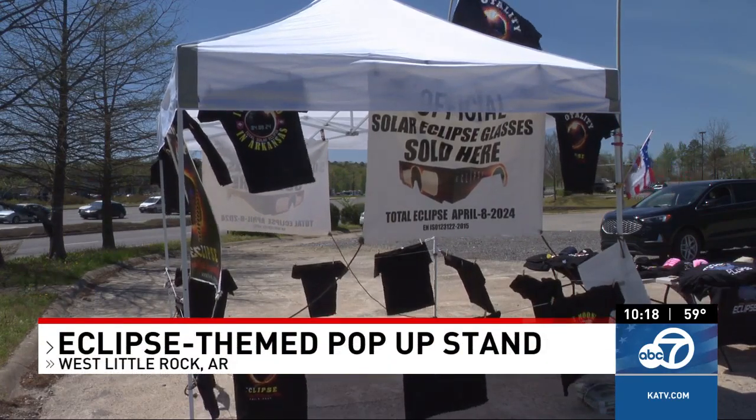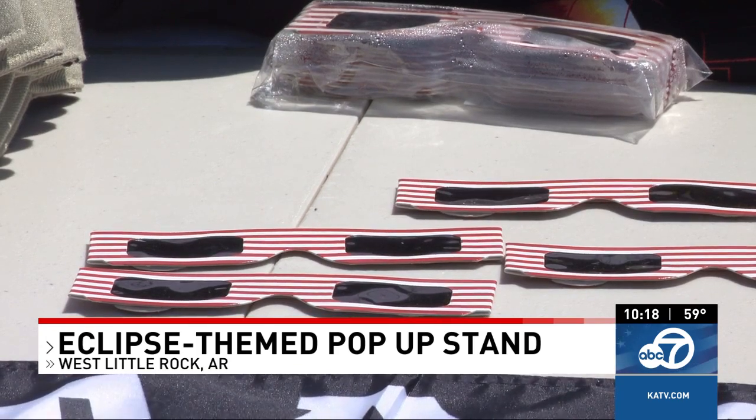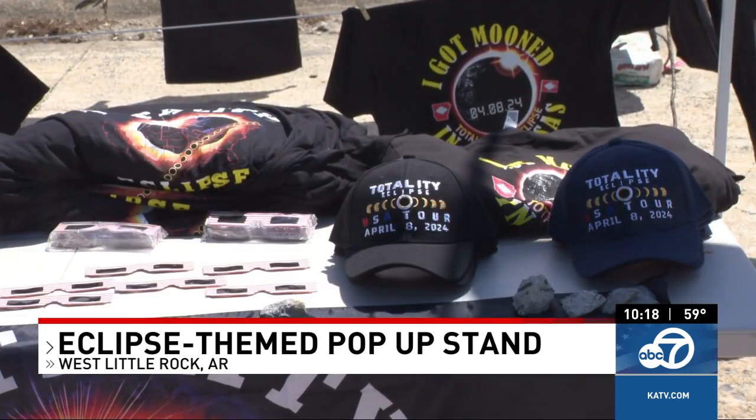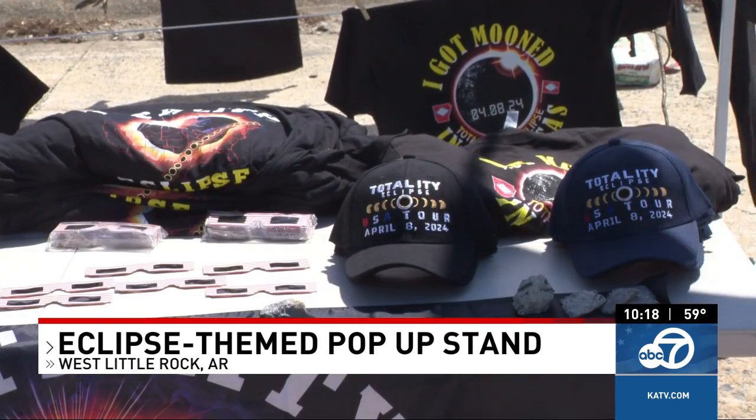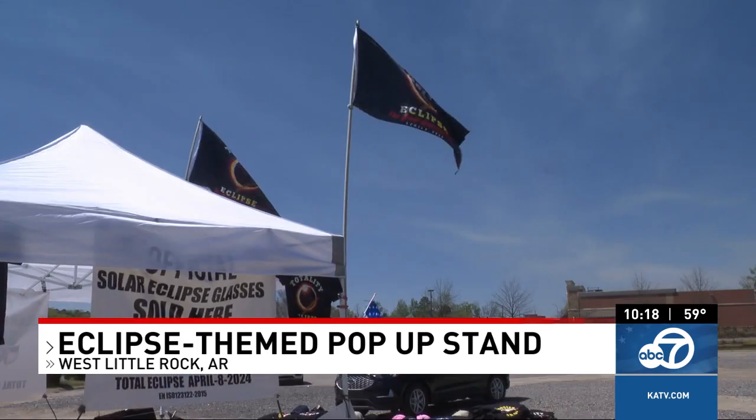Getting the right glasses is essential for a safe eclipse experience. They need to be ISO approved — you can look for the number 12312-2 to know you're getting the real thing. They're available at libraries and pharmacies.